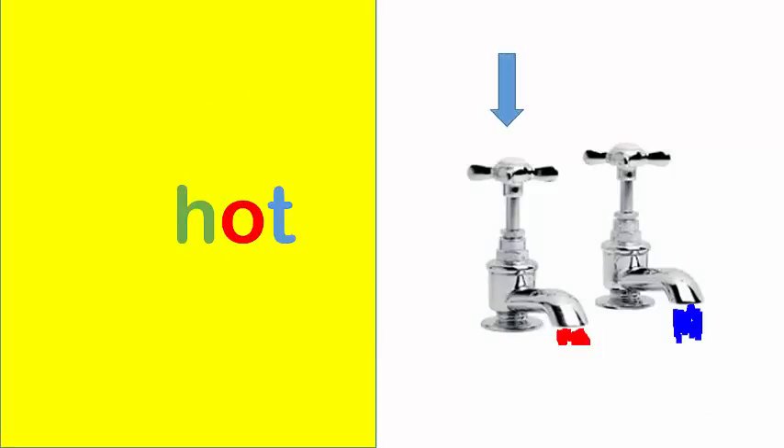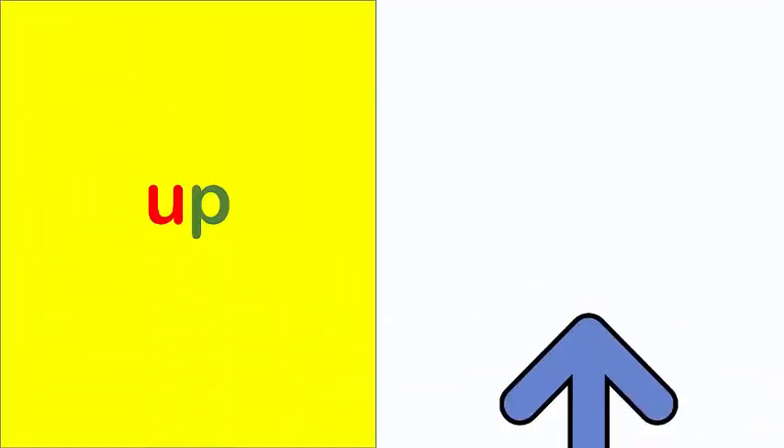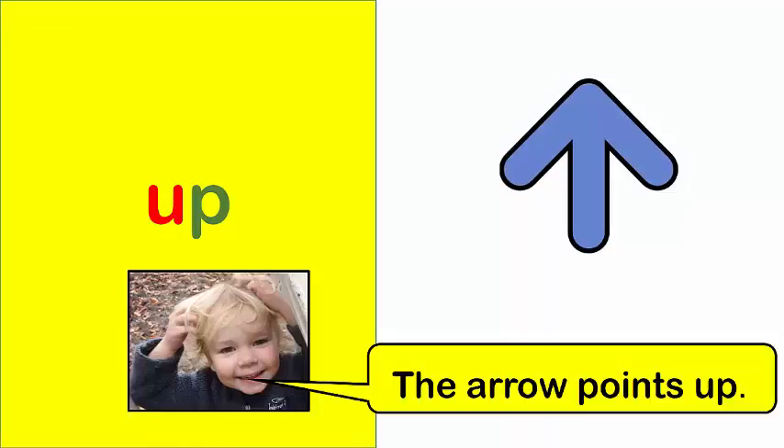Hot. Hot water comes from that tap. Up. The arrow points up.